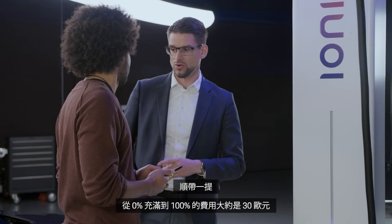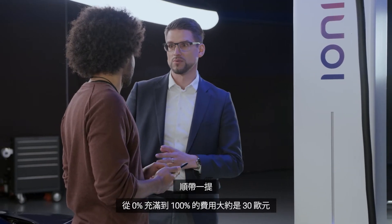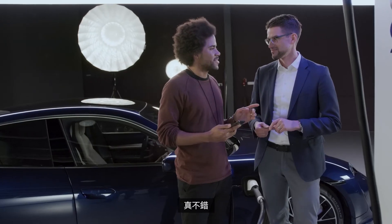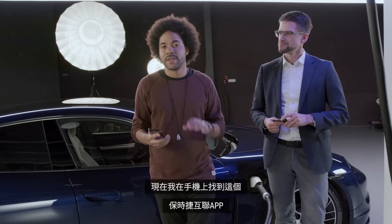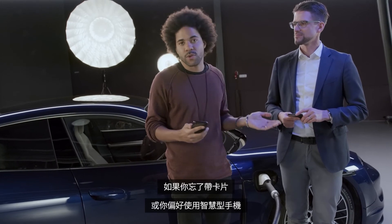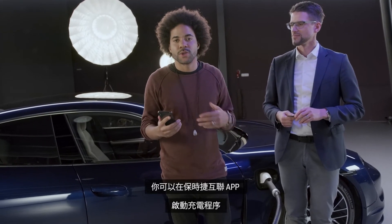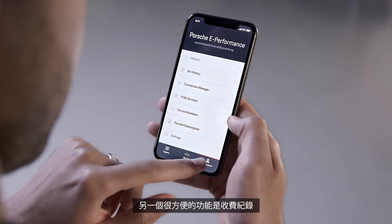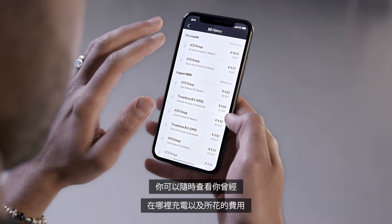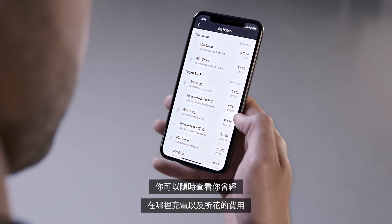By the way, the cost for a full charge from zero to 100% is about 30 euros. And look at the Porsche Connect app on the phone — in case you forget the card or just prefer using your smartphone, you can activate the charging session in the Porsche Connect app. Another convenient feature is the bill history: you always see where you charged and how much it cost.